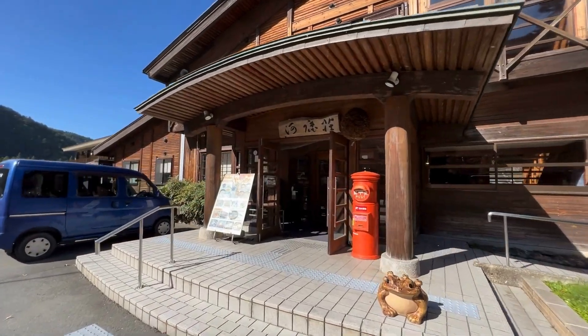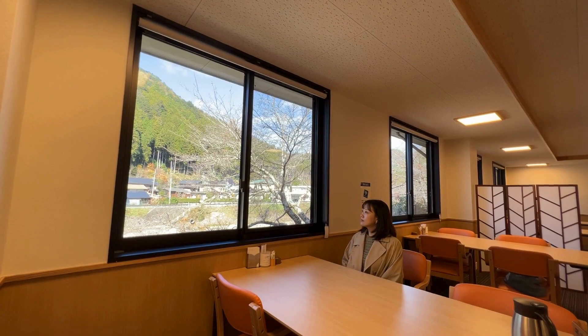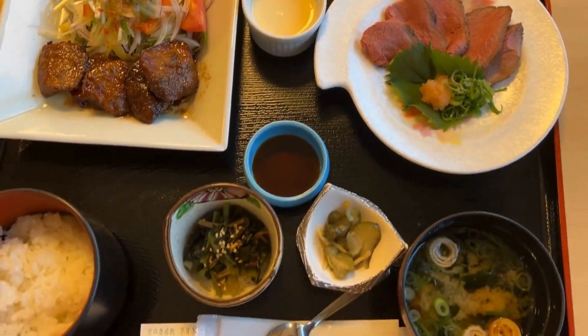Our first stop is Restaurant Kazikasso, where you can savor a variety of game meats, including deer and wild boar, plus local G-du-ri chicken. The Kaede Gozen is a luxurious set menu loaded with fresh venison.